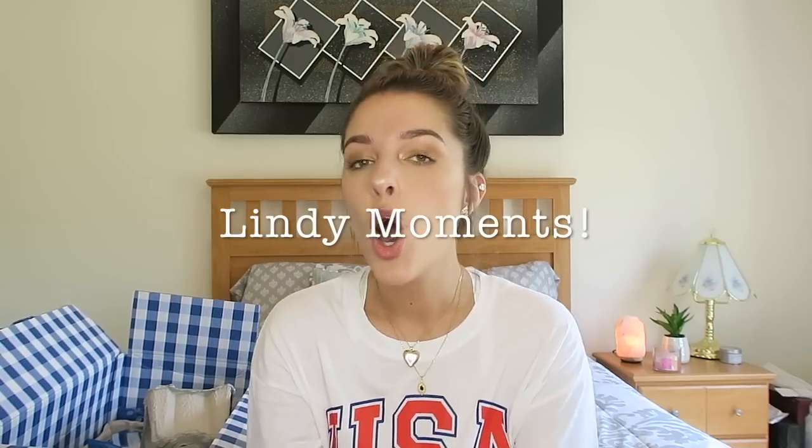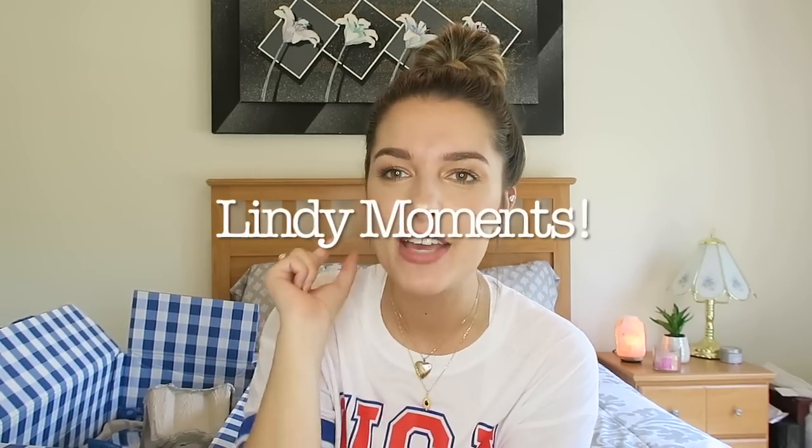That is it on this Bath & Body Works haul! Let me know in the comments down below if you participated in the Bath & Body Works sale and what you purchased. If you enjoyed this video, give it a big thumbs up and subscribe — we'll see you guys again very soon. Also let me know if you want me to continue to do these seasonal Bath & Body Works hauls. My favorite time to purchase is in the fall and Christmas season, so there's probably going to be more of these videos coming soon.